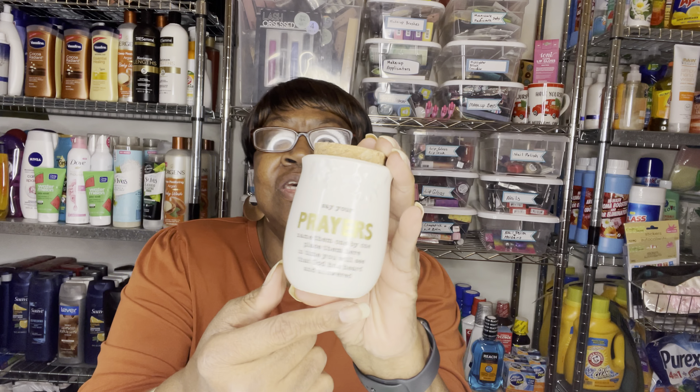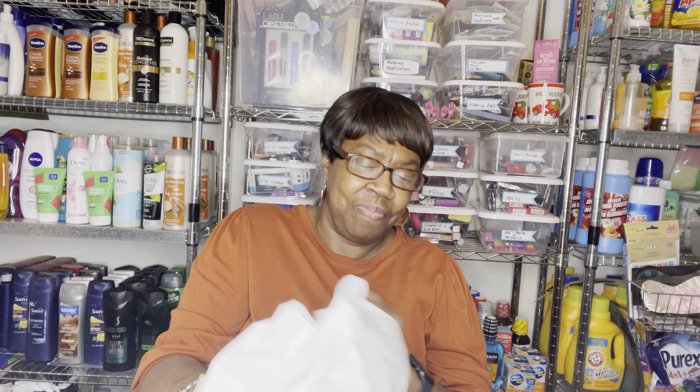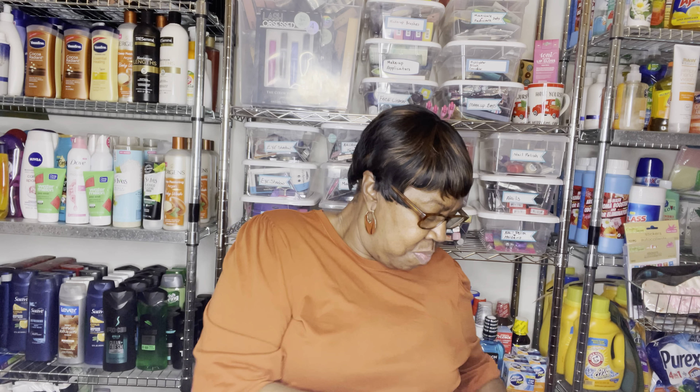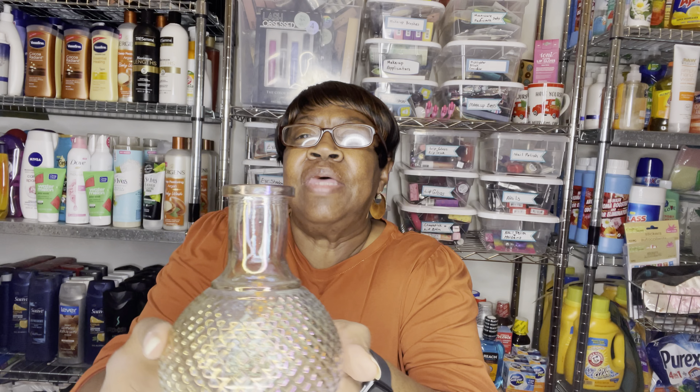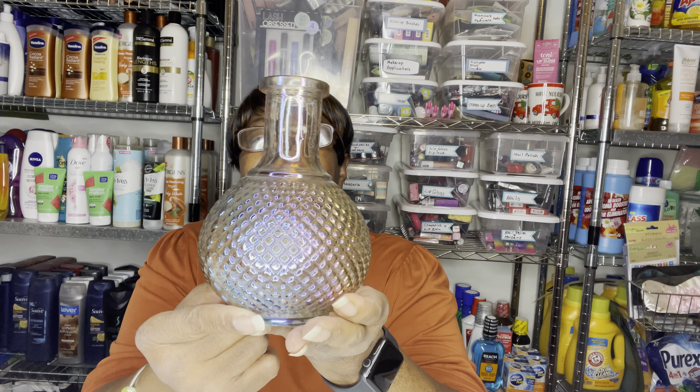And they have these. It says 'Say Your Prayers, Name Them One by One, Place Them Here in Time, You Will See That God Has Heard and Answered.' Isn't that pretty? I thought that was nice too. Look at that — isn't that pretty? It's like iridescent. Look at the colors.